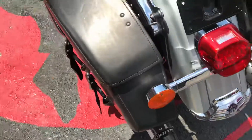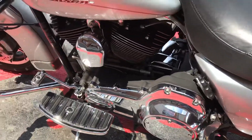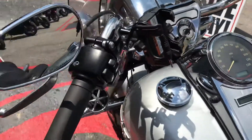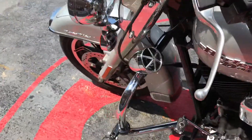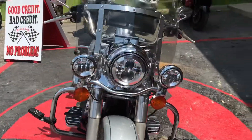It is belt driven, hard leather saddlebags, highway bars, and it's even got two speakers on it with a little phone hook-up right here where you can listen to your music. It's got dual disc brakes on the front. This is fuel injected.